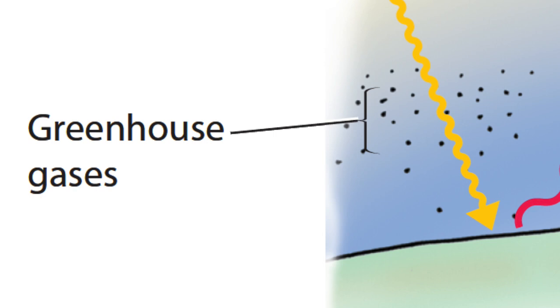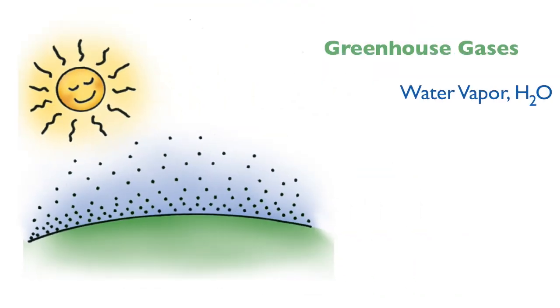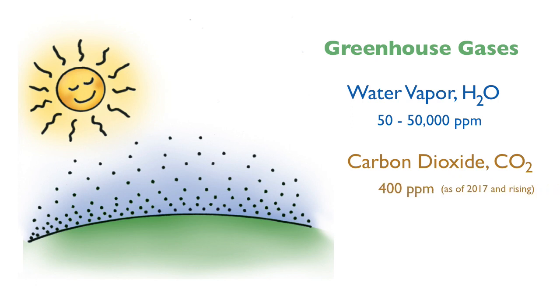We call these greenhouse gases. By far, the most significant greenhouse gas is water vapor, primarily because there's so much of it in the atmosphere — up to 50,000 parts per million in humid locations. The second most significant greenhouse gas is carbon dioxide, which now hovers around a concentration of 400 ppm. More potent than water vapor or carbon dioxide is methane, though the concentration of methane is relatively low compared to that of water vapor and carbon dioxide.